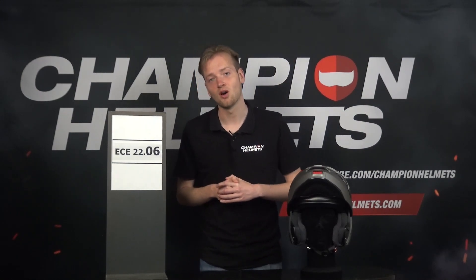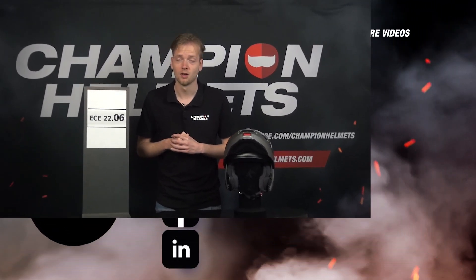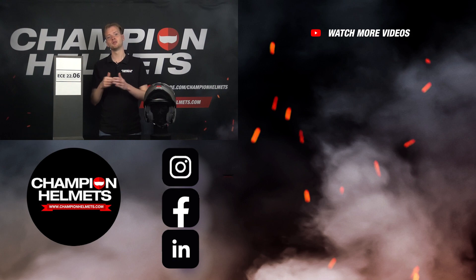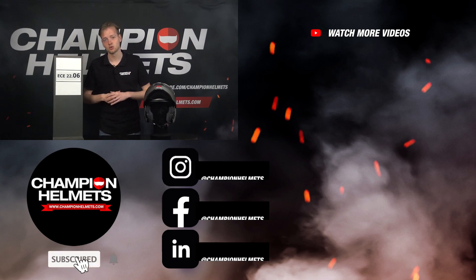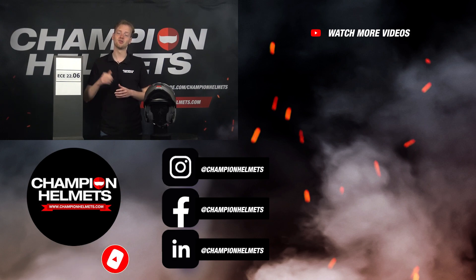If you want more information about helmet safety or want to browse for helmets armed with this information, head on over to ChampionHelmets.com, where we offer the lowest price guarantee and sharp discount bundles. If you learned something today, don't forget to like the video and subscribe to our channel. Thanks for watching — I'm Tom from ChampionHelmets, and until next time.